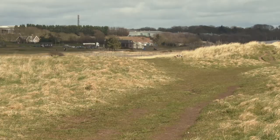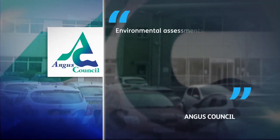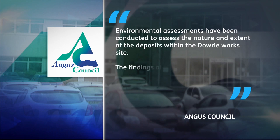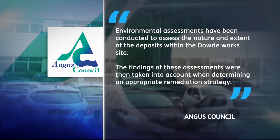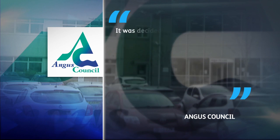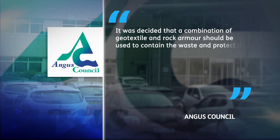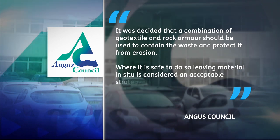Angus Council have owned the land since the 1970s. They didn't make anyone available for interview, but in a statement said environmental assessments have been conducted. The findings were taken into account when determining a remediation strategy. It was decided that a combination of geotextile and rock armour should be used to contain the waste and protect it from erosion. Where it is safe to do so, leaving material in situ is considered an acceptable strategy.